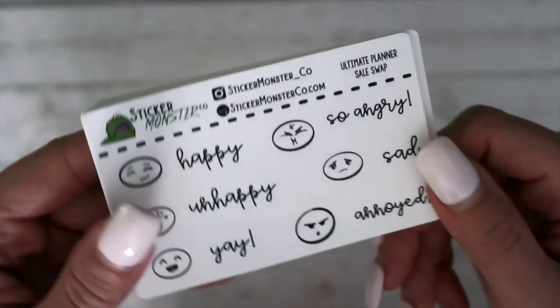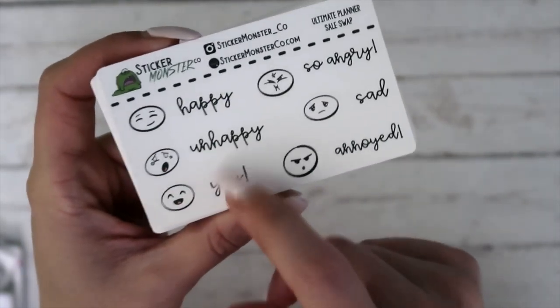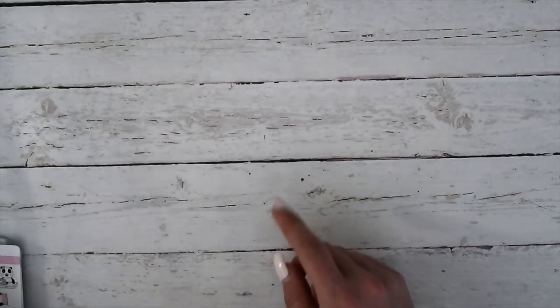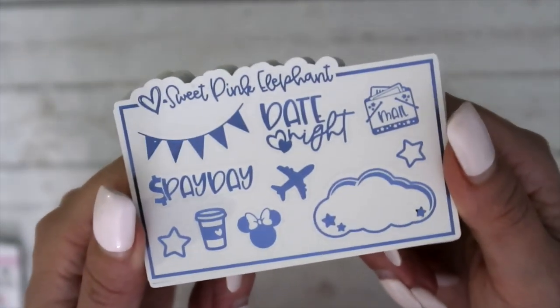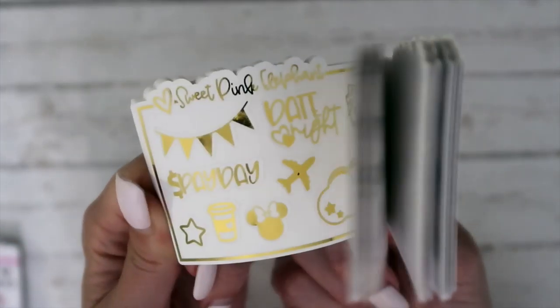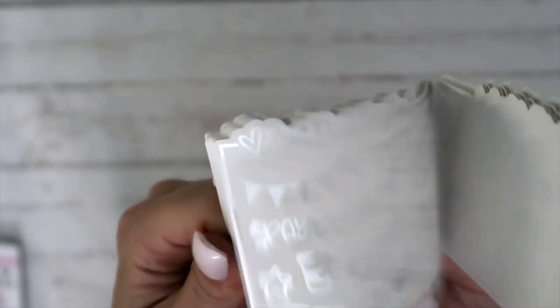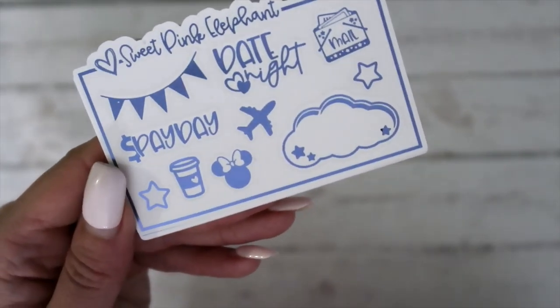Next we have got Sticker Monster Co, and there are some emoticon faces as well as scripts to go with them. Next is from Sweet Pink Elephant — she is another shop that I've purchased from multiple times and I really love her stuff as well. I really love her scripts. These are foiled in different colors — that purple is really pretty. And I love that little mini icon, super cute.